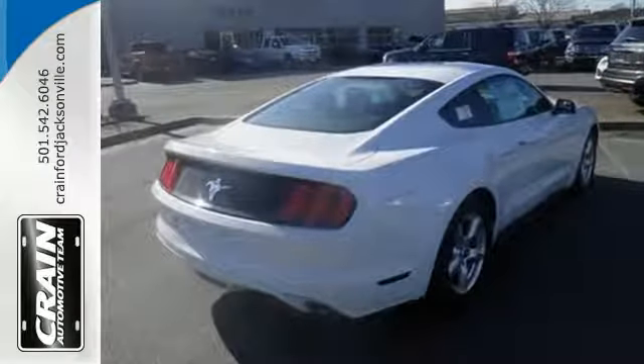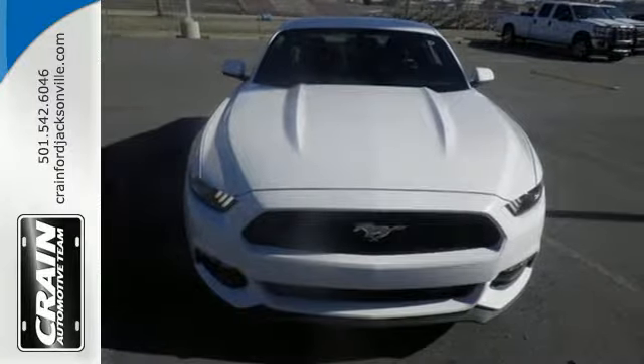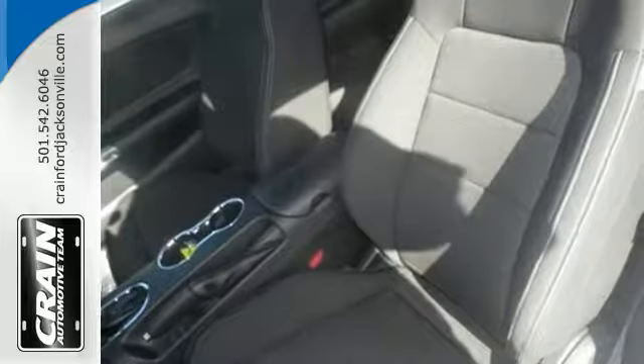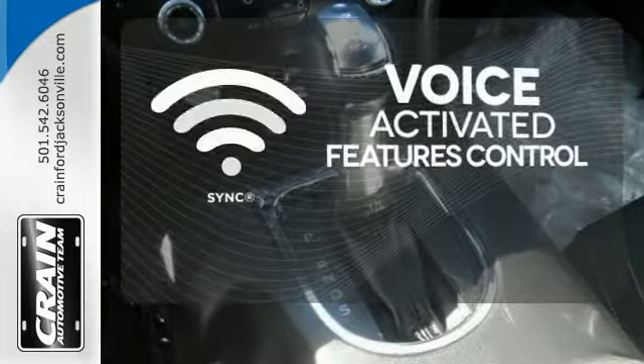You'll also appreciate convenience features like keyless entry, cruise control, a multifunction steering wheel, and selectable effort electric power assist steering. Great features are at your beck and call with SYNC technology.